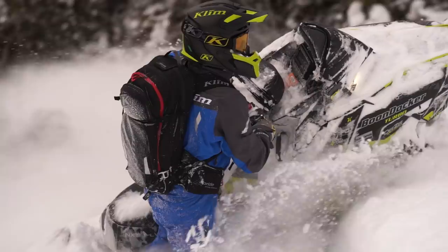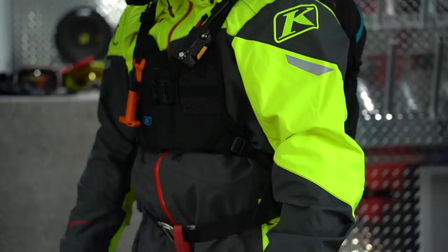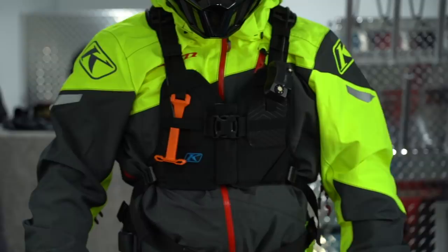Snowmobiling is my job. I get to ride anywhere from 80 to 100 days a season, so I'm in the backcountry a lot. I ride Klim because I trust the gear, I trust the technology, I trust the Gore-Tex. I want to be warm and dry, I want to be safe, I want to be comfortable throughout the day. Those are a lot of bullet points you have to check off as a mountain rider, and Klim checks off every one of those.